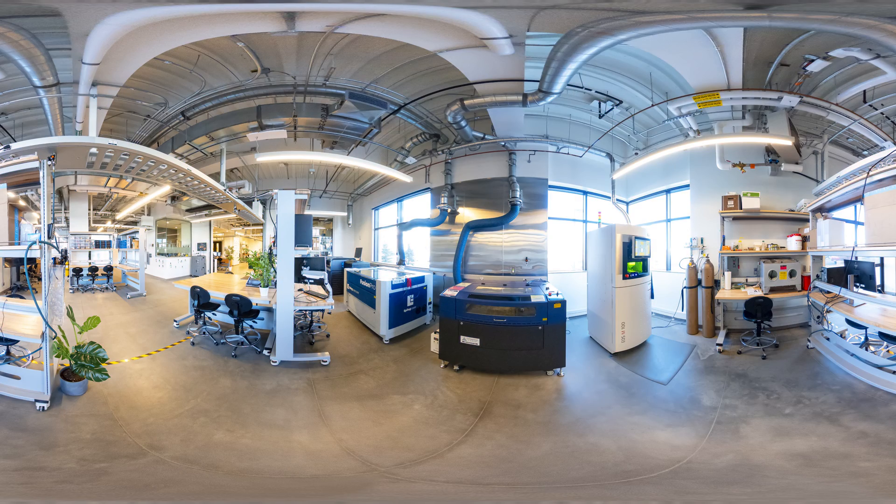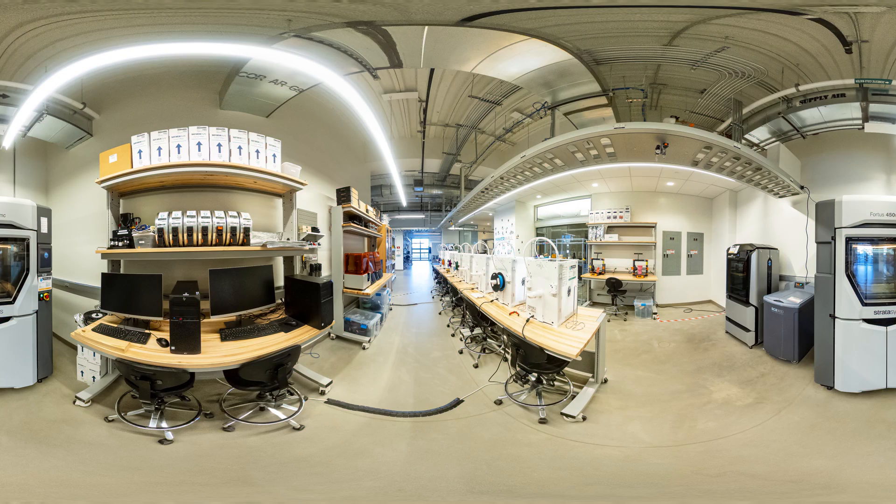If you're looking to collaborate, innovate, and create without limits, then look no further than the Innovation Workshop. Students get their hands dirty here with the latest fabrication techniques used for prototyping engineering designs.